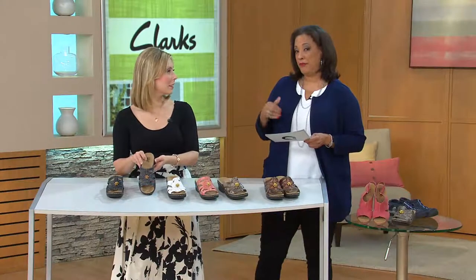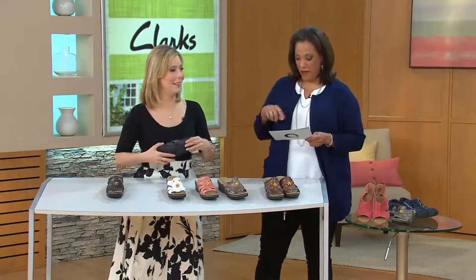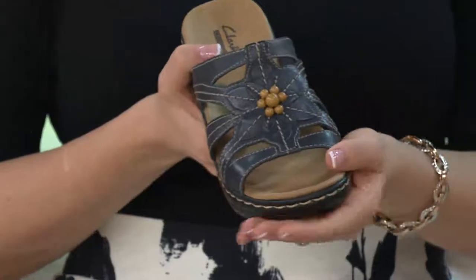This is a style that we offer in medium widths, wide widths, and extra wide widths, so we've got a nice range of sizes. Sizes 5 through 12 if you're a medium, 6 through 12 in wide, and 7 through 11 in extra wide.